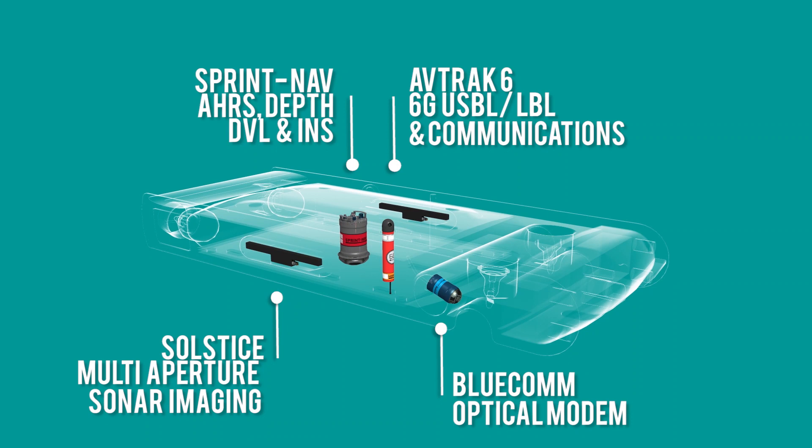For long-term and critical campaigns, traditional tools just won't cut it. That's why our hybrid navigator Sprint Nav, with integrated positioning and navigation, is vital to ensuring your missions are successful.